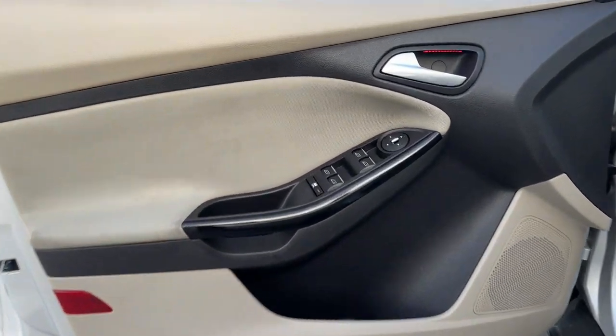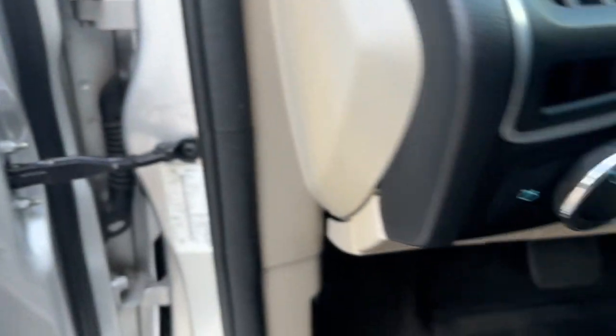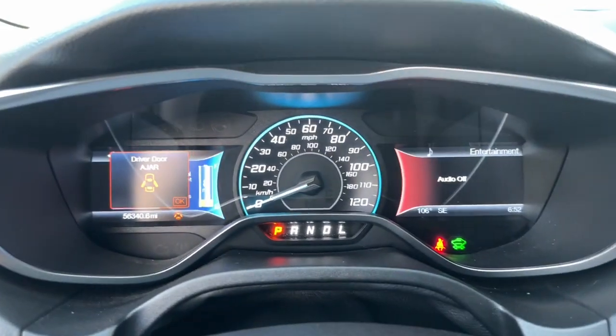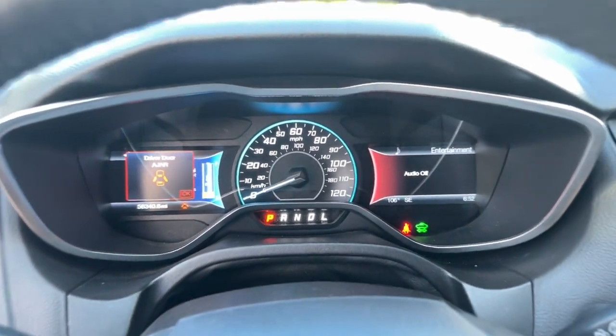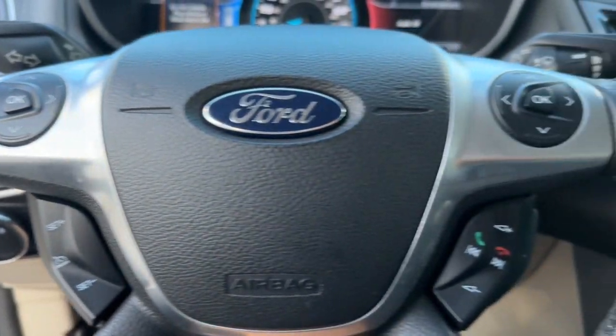These are just some of the great options this vehicle comes with: navigation system, keyless entry, heated mirrors, satellite radio, backup camera, keyless start, premium sound system, electronic stability control, heated front seat, and aluminum wheels.